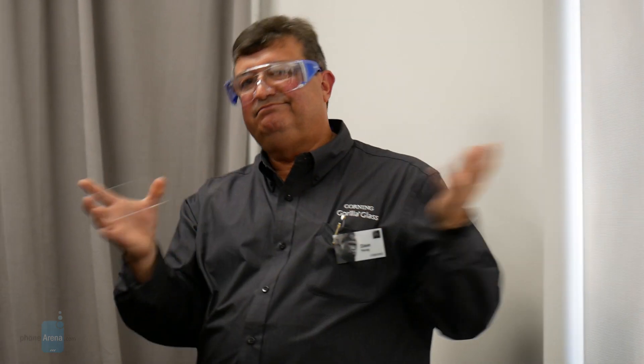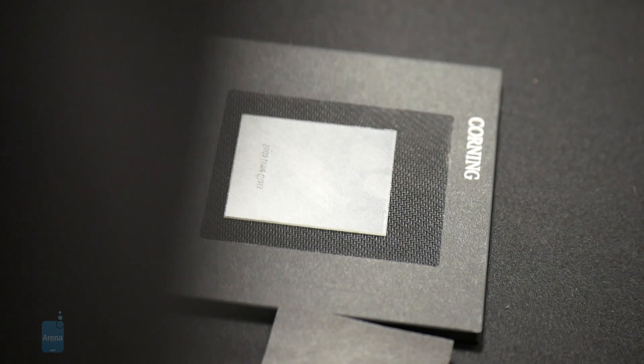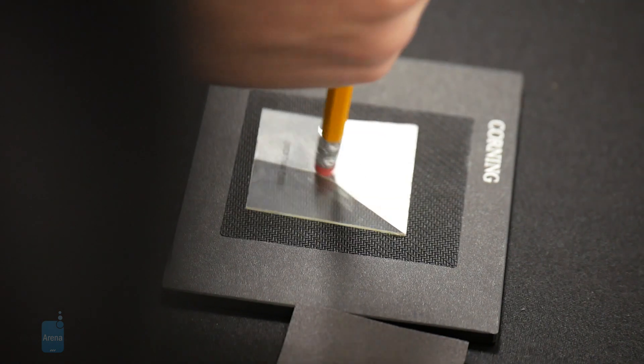We'll quickly highlight some of the more intriguing aspects of the tour, but the next time you look at your phone and interact with it, you may be surprised by how much is involved with the glass that's covering your device — it's doing more than just protecting your phone.